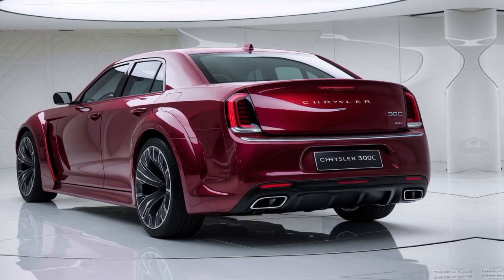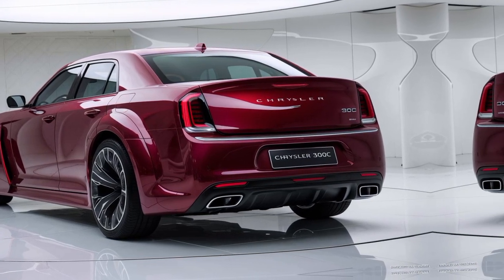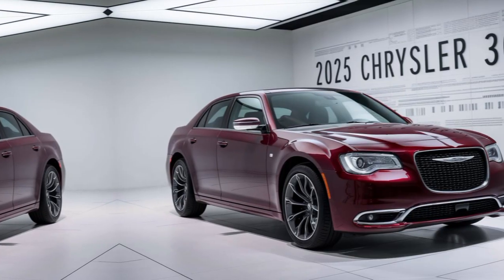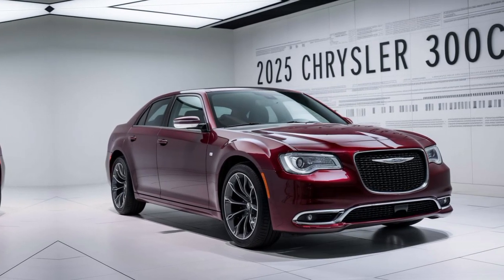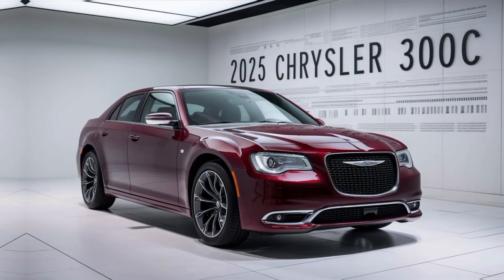Close-ups of the infotainment system, driver assistance features, and other tech. Stay connected and entertained with the latest technology. The 300C offers a range of features, from a large touchscreen infotainment system to advanced safety systems.